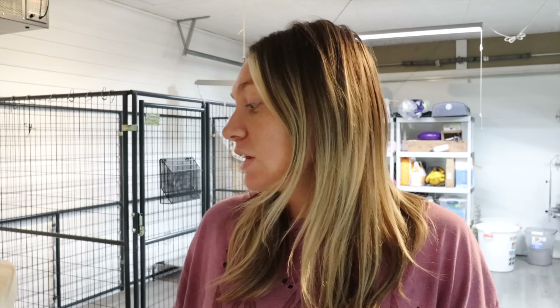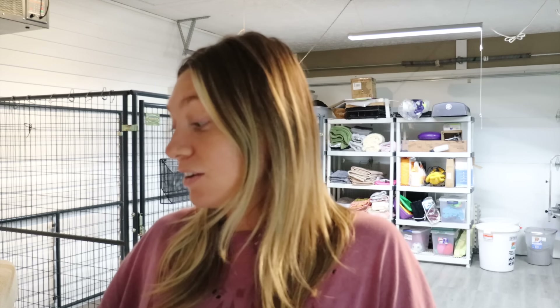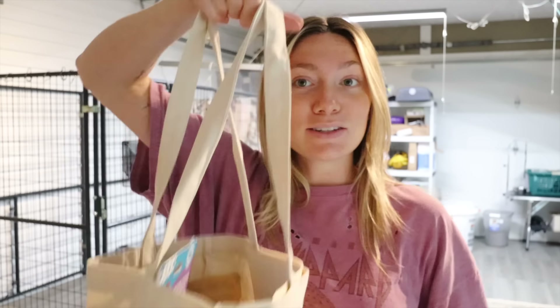We're going to be packing go home bags today. Our go home bags change pretty regularly on what we include, but a couple things do stay the same. I'm just going to go through what each puppy is getting from this litter, and then we'll do a little montage of me packing their bags, and then we'll try to give you guys a little update and probably take you outside where the puppies are playing.